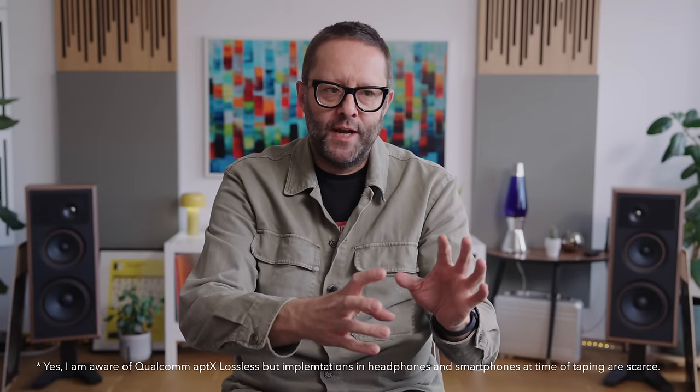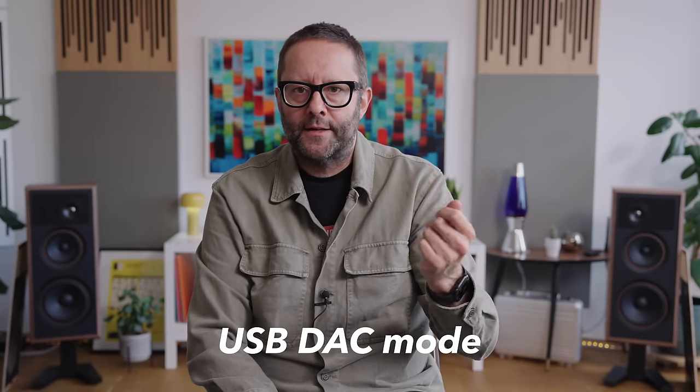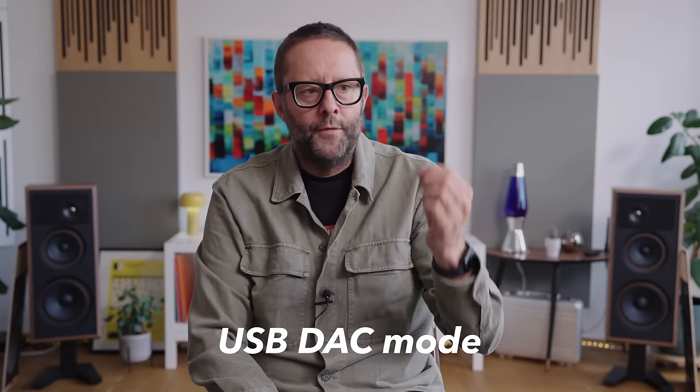The theory of Bluetooth codecs for audio sounds a lot worse than the reality. But I'm making these points because if you're dropping three grand on a headphone, you really need to know that the connection between any device and your fancy Audio-Technica headphones is going to be a lossy connection, not lossless. However, like the Focal Bathys, Audio-Technica have also included a USB DAC mode, so you can connect the headphones to a laptop or smartphone with a USB-C to USB-C or USB-C to USB-A cable and play lossless audio that way. In that hardwired mode, lossless audio becomes possible.